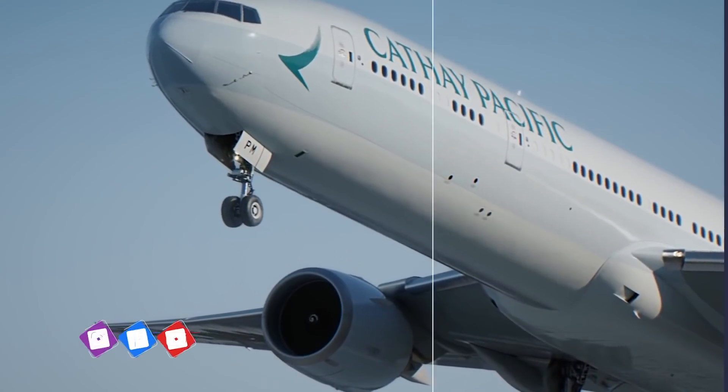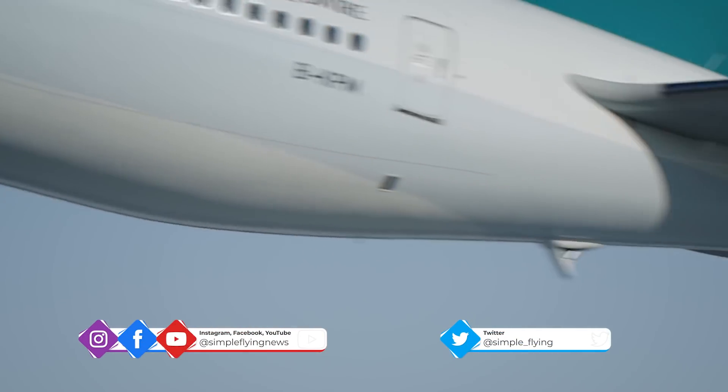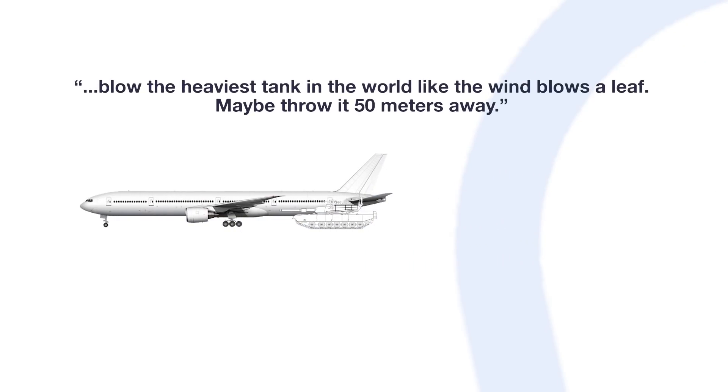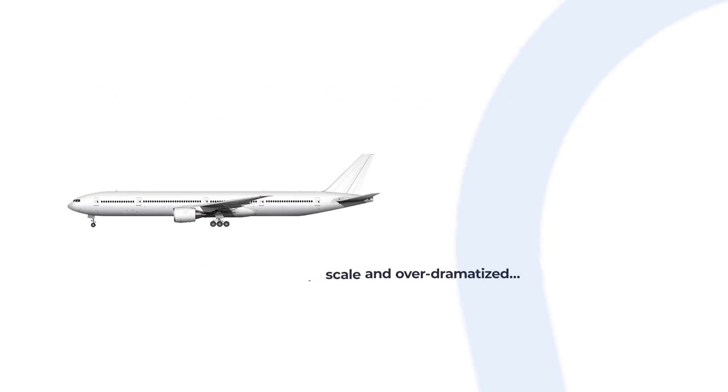Precise numbers are all well and good, but they might not mean much to most people who never come into contact with these types of units and measurements. Put into perspective, a contributor on the website Quora estimates that the force of a GE90 would be able to blow the heaviest tank in the world like the wind blows a leaf — maybe throw it 50 meters away. Something like that would be quite a sight to see.